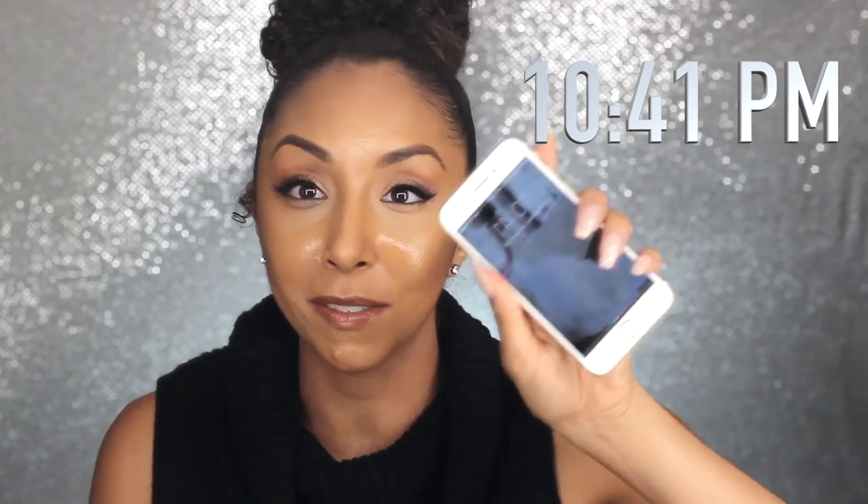All right, we're back. It is now 10:41 PM, so that means it has been about six hours of this foundation. And as you can see, I am pretty shiny. This actually says a lot even to myself because I don't really get this shiny, but it shows you the power of wearing a primer. But regardless, we were doing this to see how well the foundation will do on its own. It says 24 hours, it says matte finish — but let's evaluate.